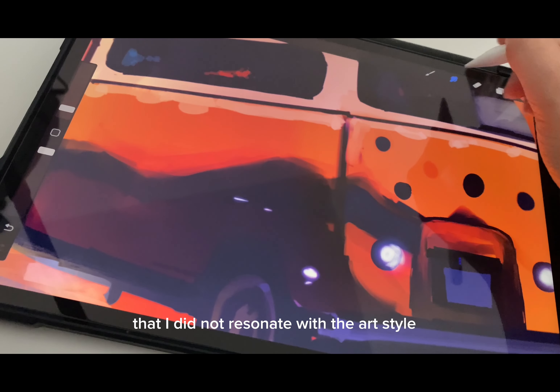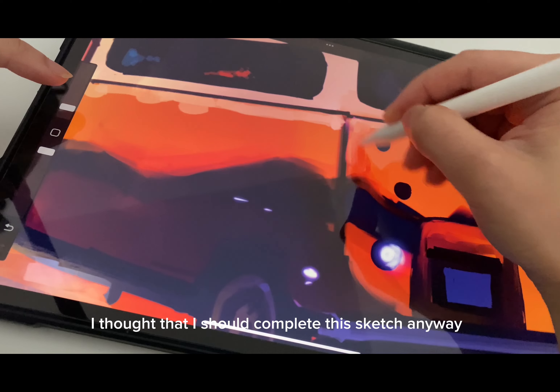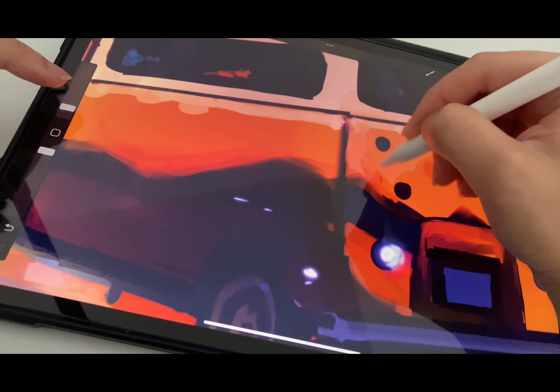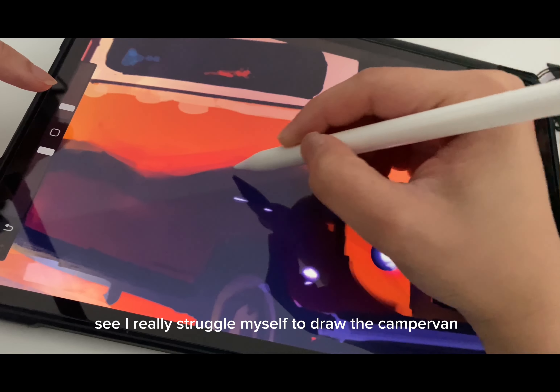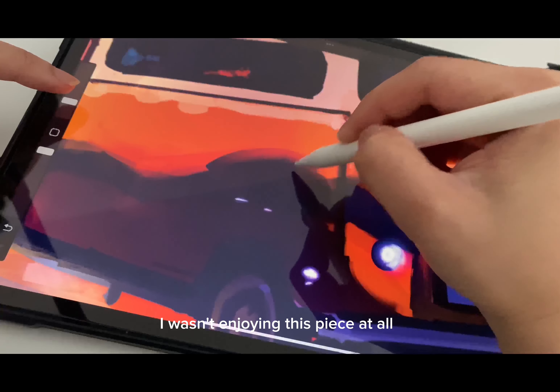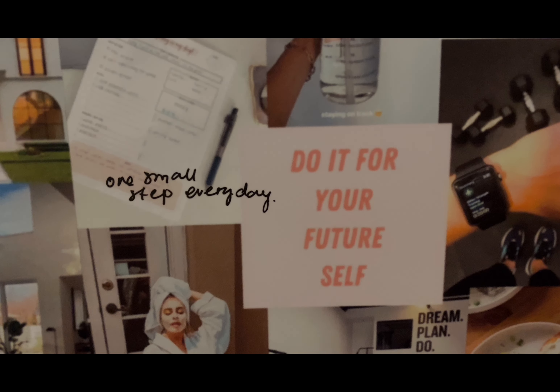Having completed four sketches, I thought I should try something different — I picked a beach setting. I thought I would enjoy sketching this, but I quickly regretted it as I realized I did not resonate with the art style. I really struggled to draw the camper van and wasn't enjoying this piece at all, though I decided I should complete it anyway.